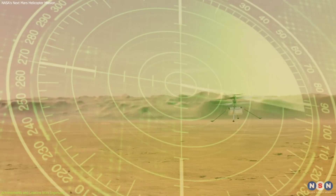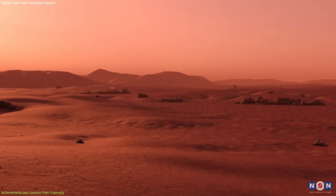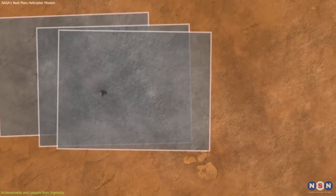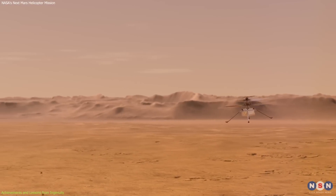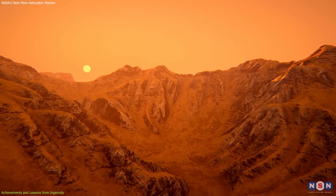Ingenuity's flights on Mars faced significant navigation challenges. The Martian surface is mostly flat and lacks clear landmarks, which are usually needed for navigation. To move around, the helicopter used its camera and smart software to find its way. This showed how important it is to have better self-guiding technology that can handle the special conditions on Mars and other planets.